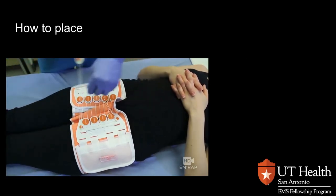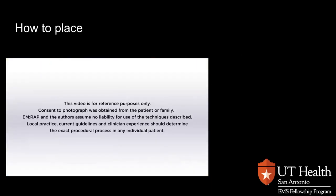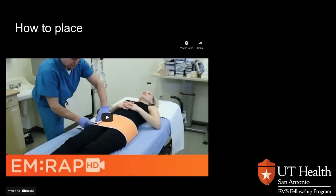I'm Dr. Jess Mason, and he is orthopedic surgeon Dr. Stuart Kerr. To note again, the binder goes over the greater trochanters of the femur, not the iliac crest. It's very important that we place the pelvic binder correctly. So let's take another look at a specific type of pelvic binder called the SAM pelvic sling.